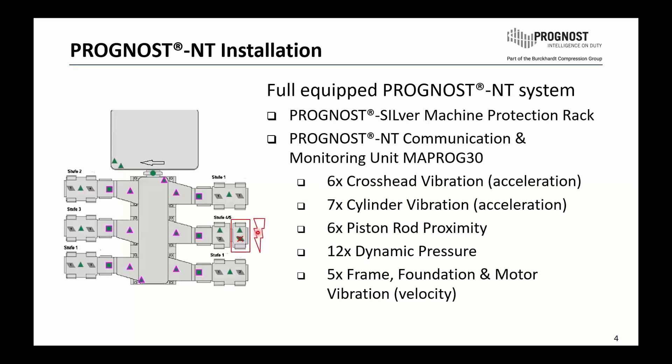The Prognost system used is a Prognost NT with the silver machine protection rack. The sensors used include crosshead slide sensors, cylinder vibration, rod position sensors, dynamic sensors, dynamic pressure sensors, and also frame, foundation, and motor vibration — nearly the complete equipment of a typical Prognost installation.